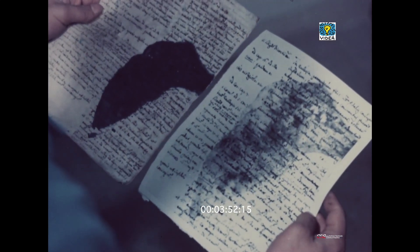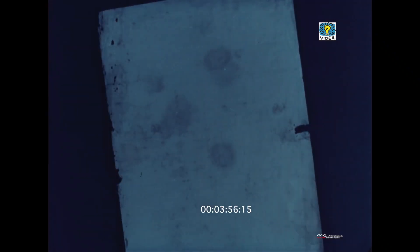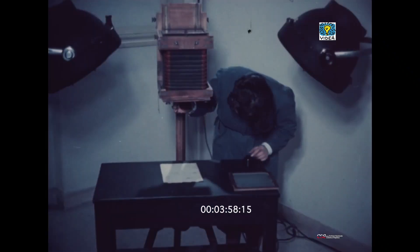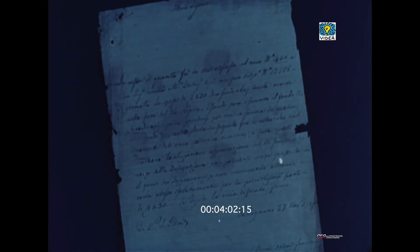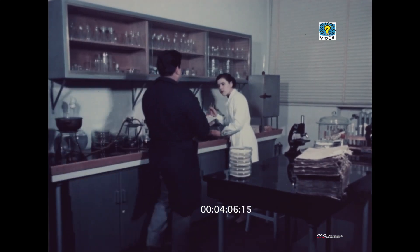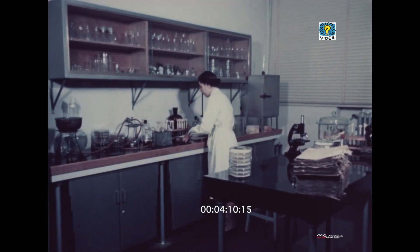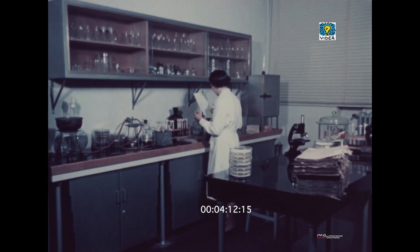Quando un documento sia tanto sbiadito da sembrare privo di scrittura, si fotografa il manoscritto ai raggi ultravioletti, che dando risalto ai residui minerali lasciati dall'inchiostro ne renderanno possibile l'intellegibilità. Fotografato, il volume in lavorazione passa al reparto scientifico e precisamente al gabinetto microbiologico.